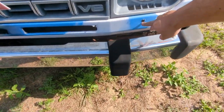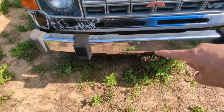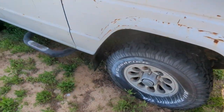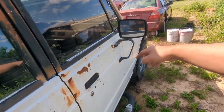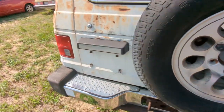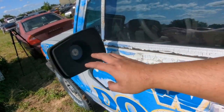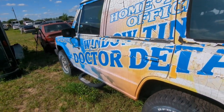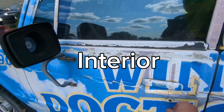Up front, we're missing the washer nozzles — that's no big deal. The front bumper looks really good. The driver's side mirror is missing — that disappeared at some point. But that's fine; I've already been gathering parts and I already have a replacement for those.